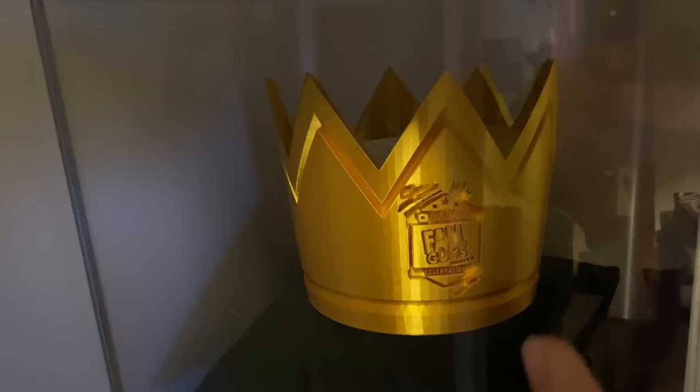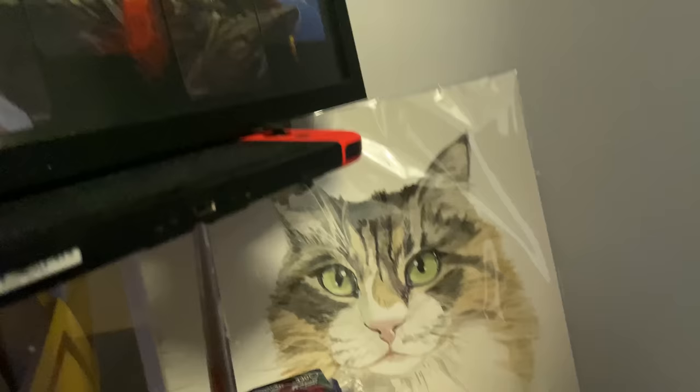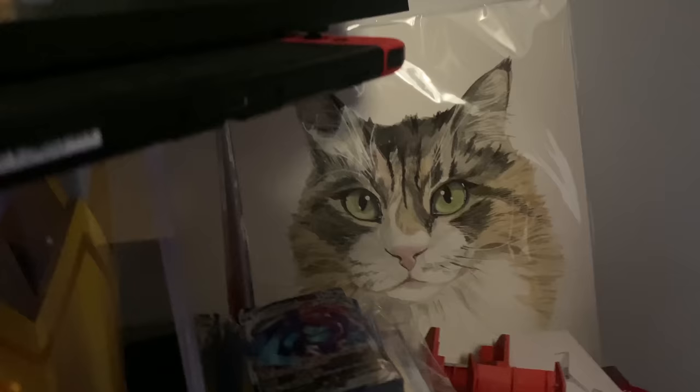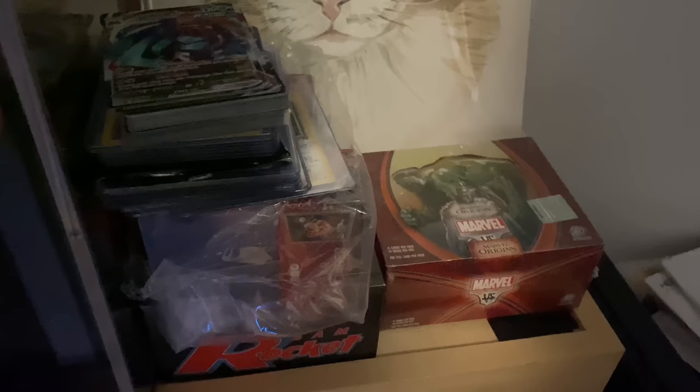We've got the Nintendo Switch here. Over here is the Fall Guys crown — this is from when me and Avery got first place and won a hundred thousand dollars for charity. Love to see it, great memento. There's a Miku painting I love. I've got a bunch of Pokémon cards here and some lanyards from different events I've been to. This is a sealed box of Marvel VS. System — a trading card game I played growing up that never got super popular. I also have the original Team Rocket box, first edition. I opened that on stream. I've got some Charizards here — I need to get these graded.